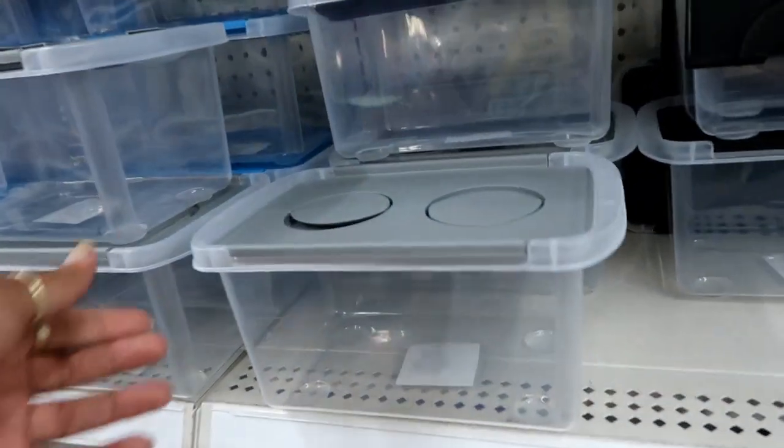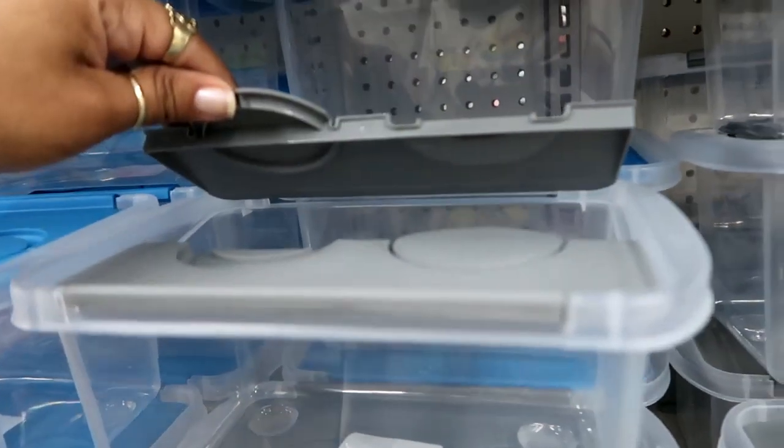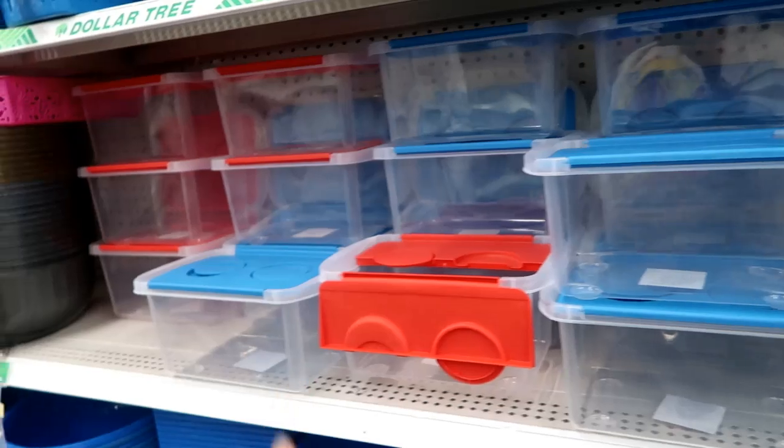Oh, they restocked these buckets — the ones that look like that. They open like that. I see gray, black, blue, and red.